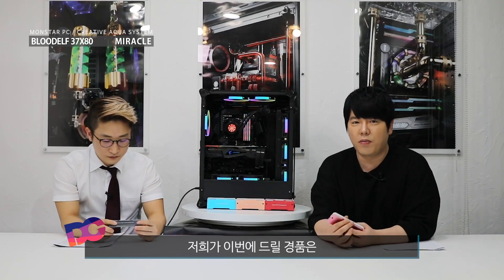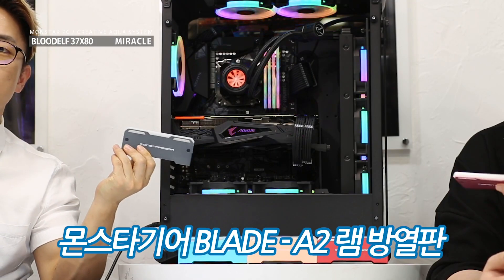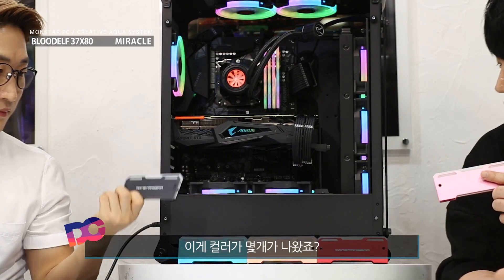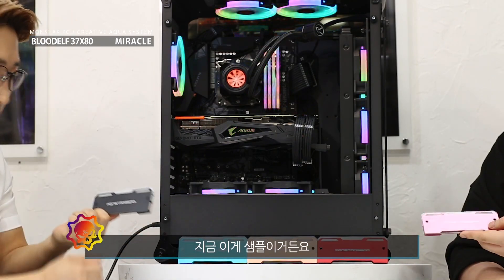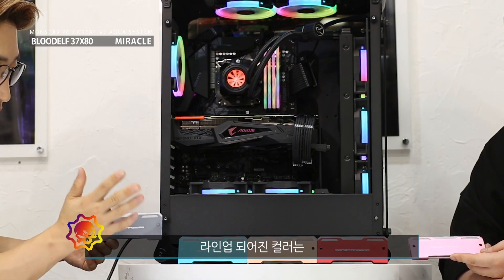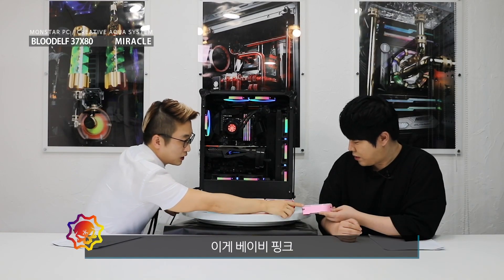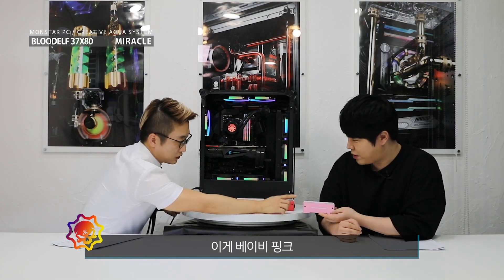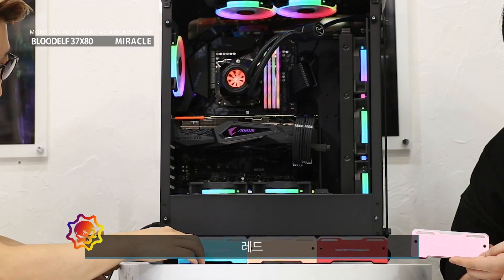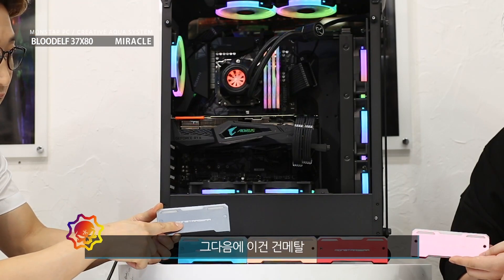이번에 드릴 경품은 몬스타게스 이번에 새로 출시한 메모리 RGB 방열판이라고 합니다. 컬러가 몇 개가 나왔죠? 지금 이거 샘플인데 정해진 컬러는 핑크, 레드, 로즈골드 빼고, 파란색, 그리고 검메탈입니다.